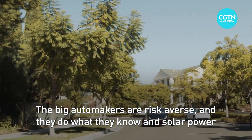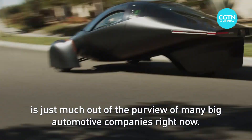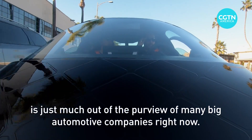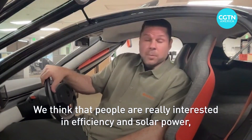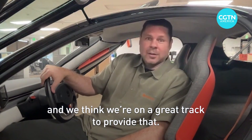The big automakers are risk averse and they do what they know. Solar power is just much out of the purview of many big automotive companies right now. We think that people are really interested in efficiency and solar power, and we think we're on a great track to provide that.